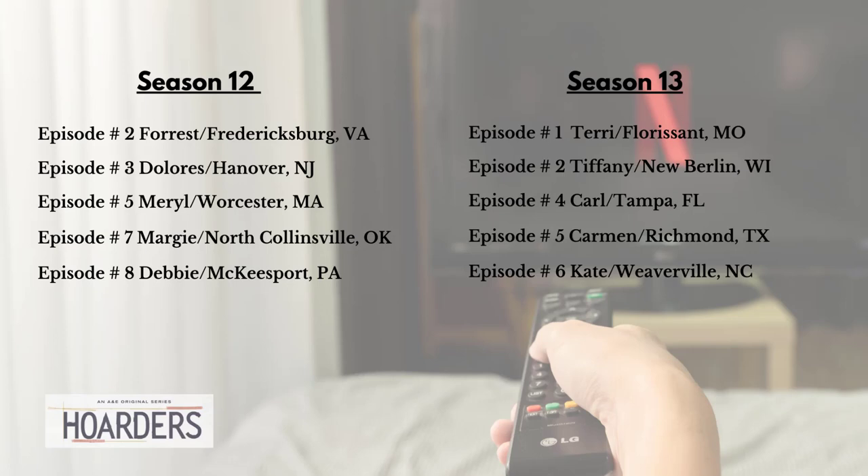I've had some folks ask about where they can find the Hoarders episodes that I've worked on. You can find them on Netflix. Here is a list of the episodes currently available: Season 12, episodes 2, 3, 5, 7, and 8, and Season 13, episodes 1, 2, 4, 5, and 6.